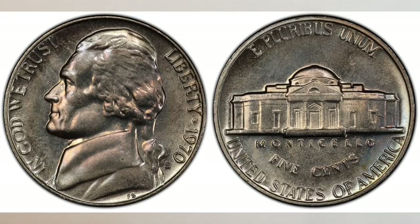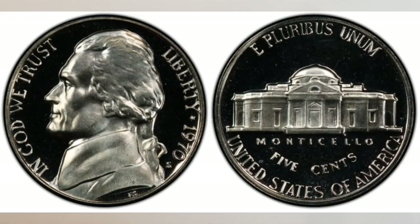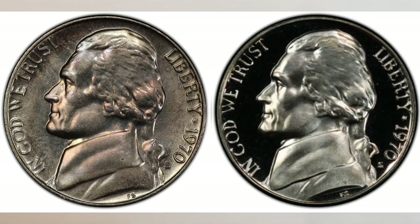Both nickels struck for business and released into circulation, as well as those struck for collectors and sold in proof sets, will bear an S mint mark. The only difference will be their finish — a regular finish for business strike nickels versus a shiny finish for proof coins.